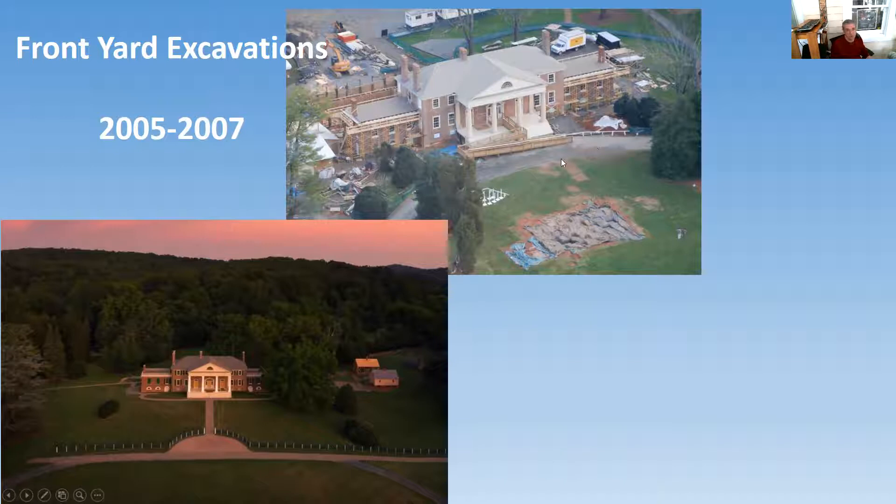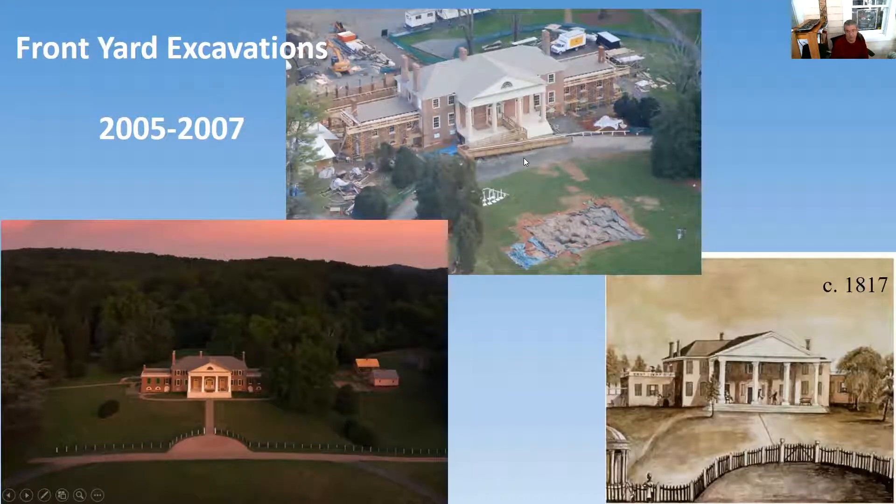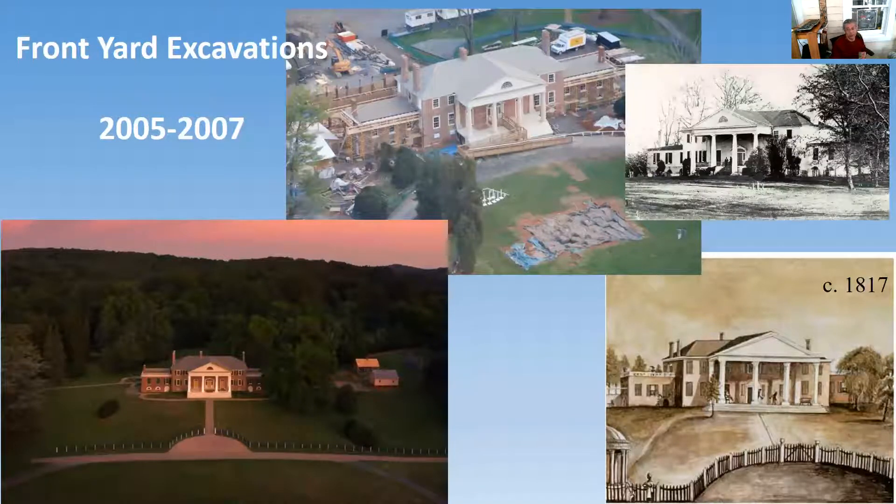With the restoration, what we wanted to do was restore this to the Madison era, so visitors would approach the house in the same way that Madison and the enslaved community would have known it. What we had to go off of was this early watercolor that showed the front fence further out in front of the house, and what appeared to be a carriage road where an enslaved mother and her daughter are walking out in front.